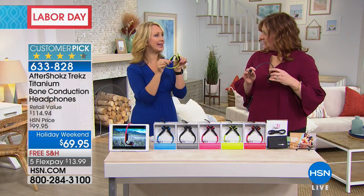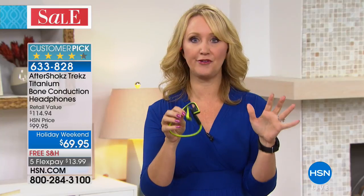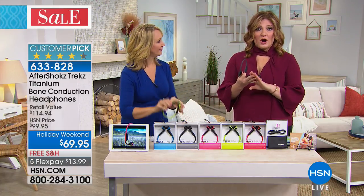Lori's husband wears his Aftershocks 100% of his waking hours — always ready when the phone rings, up to 30 feet away from his cell phone. These are great for walkers and runners at parks or on wooded trails where you need to hear ambient sounds. With regular earphones or earbuds in, you cannot hear someone coming up behind you or your surroundings. This allows you to hear your surroundings while being motivated by sound.